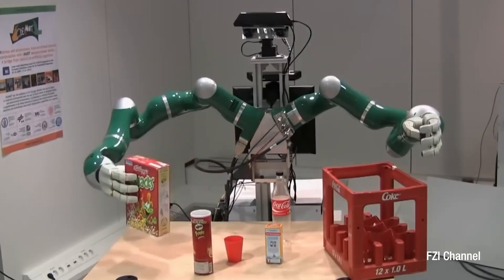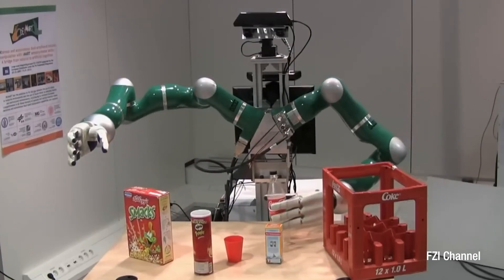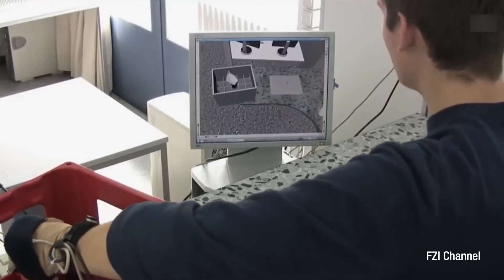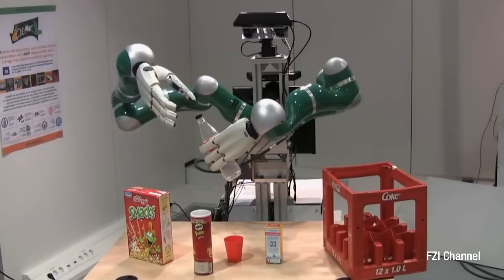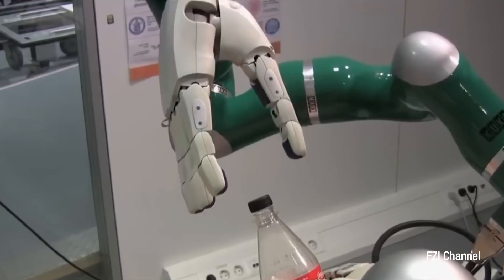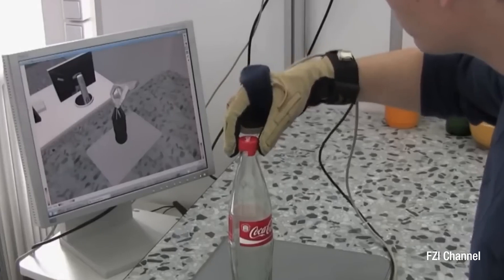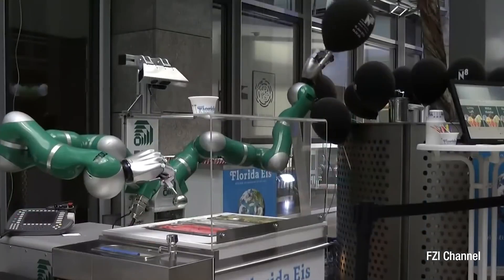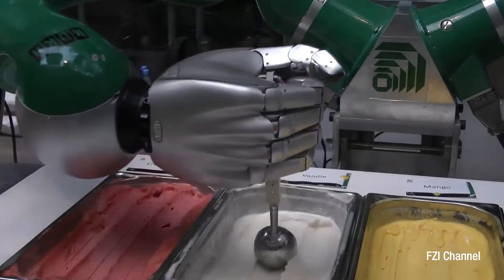One key robot developed under this project incorporates advanced sensory and motor systems, enabling it to perform intricate manipulations requiring human-like dexterity. Designed to enhance service robot capabilities, it mimics human arm and hand movements, utilizing technologies like 360-degree sonar detection and multi-axis arms. The DECSmart project aims to significantly advance service robots, particularly in environments requiring precise and dexterous manipulation.